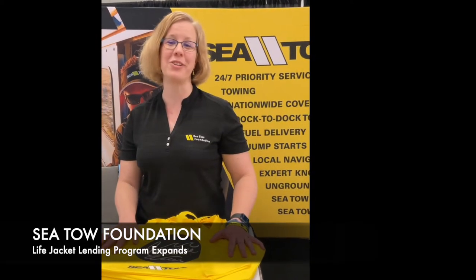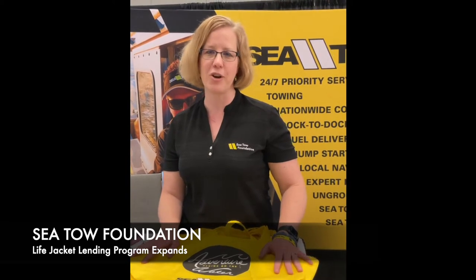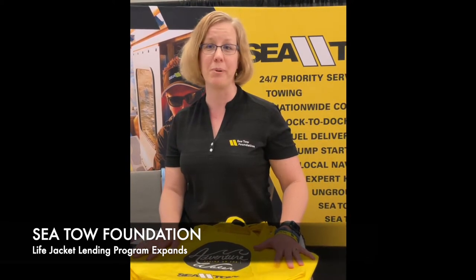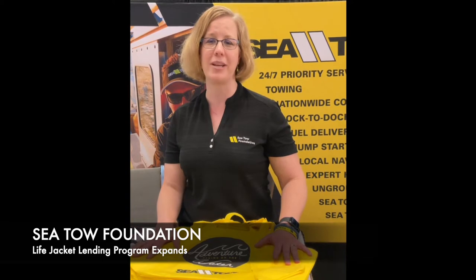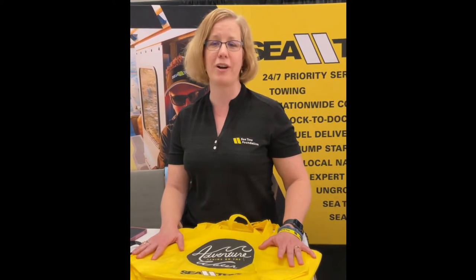I'm Gail Colt from the SeaTow Foundation. We're in the process of reviewing all of the applications that came in for our life jacket loaner station. We had a record number of applications this year, and we'll be reviewing them over the next couple of months. By the end of March, we'll let everybody know who is getting the life jackets, the life jacket loaner station building kits, and where the new locations will be. If you're looking for a life jacket to borrow, go to boatingsafety.com/map — we have a map of the 933 existing locations.